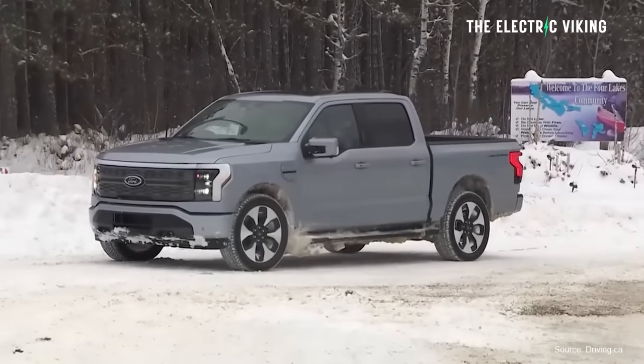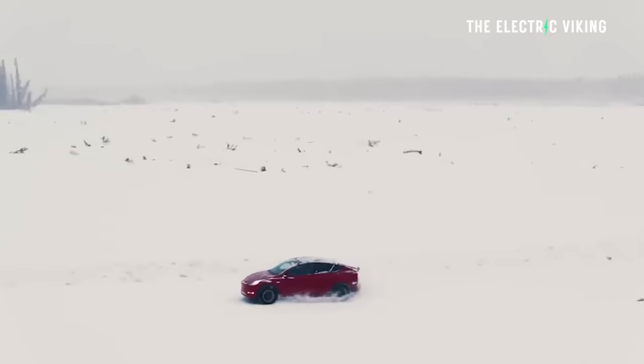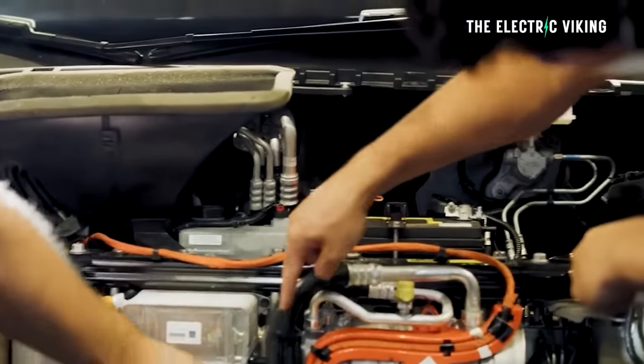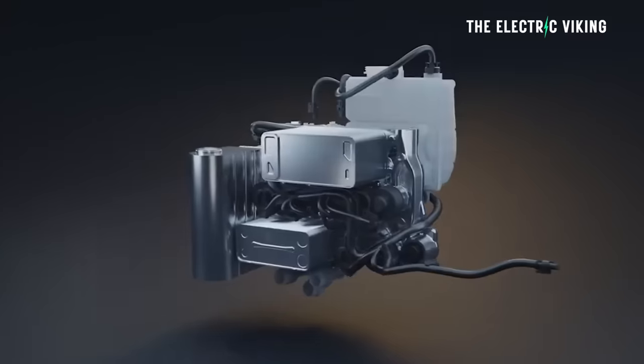Heat pumps aren't new — they have heated and cooled buildings for more than a hundred years, and it's basically just beginning for the automotive industry. Tesla have had them for a few years now, but most car manufacturers haven't. Contrary to popular belief — people often say every EV has a heat pump — that's categorically false. More than 50% of EVs sold over the past 12 months from legacy automakers did not come with a heat pump. So that's one thing you want to consider when you buy an EV. Actually do a check to make sure it does.